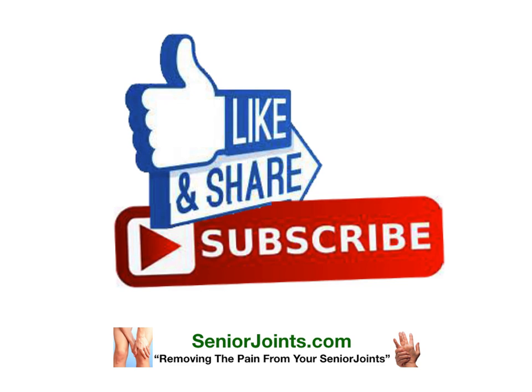Please like, share, and subscribe to our channel. Spread the word and help other pet owners get the best information and the best products available for their pets. Go to SeniorJoints.com today and order your supply of CBD oil.